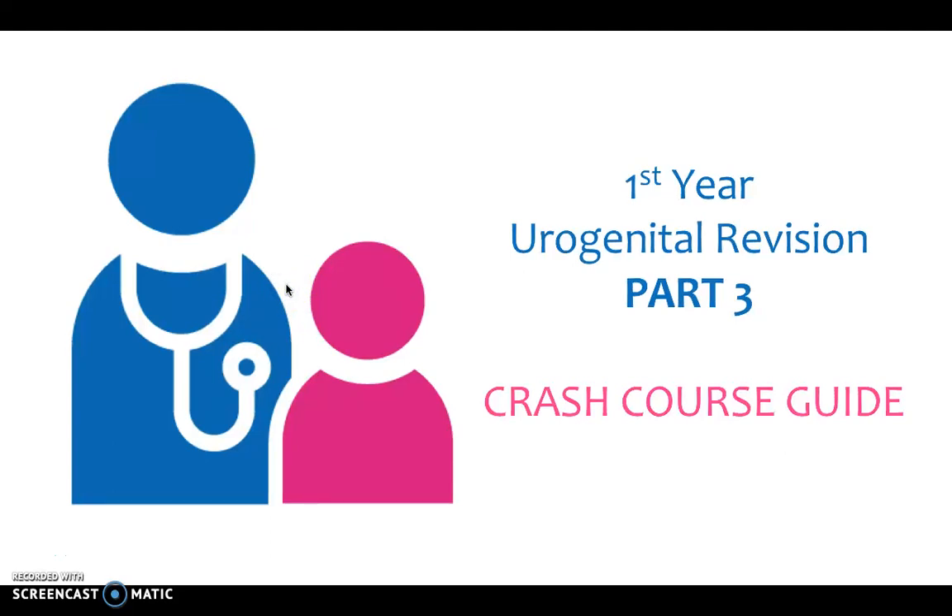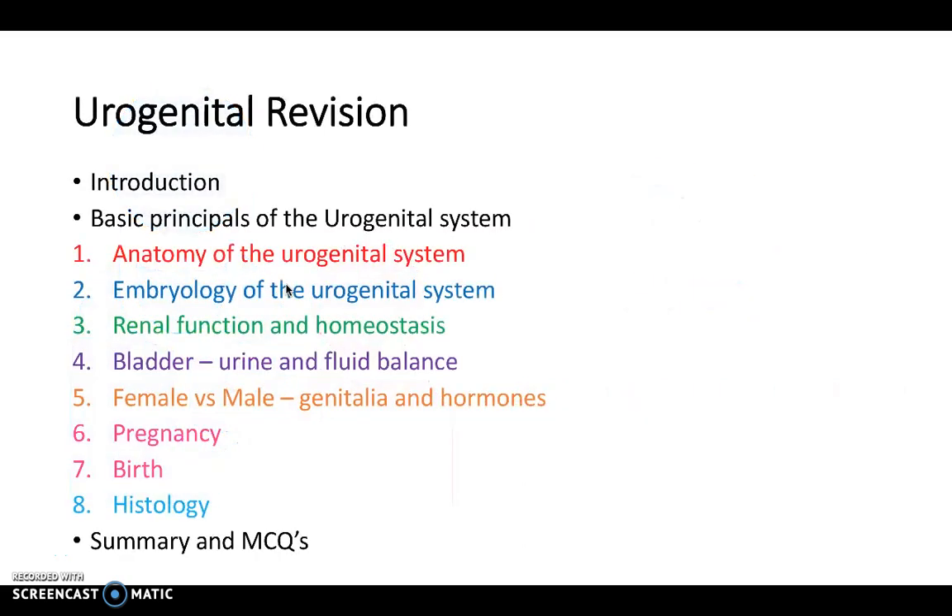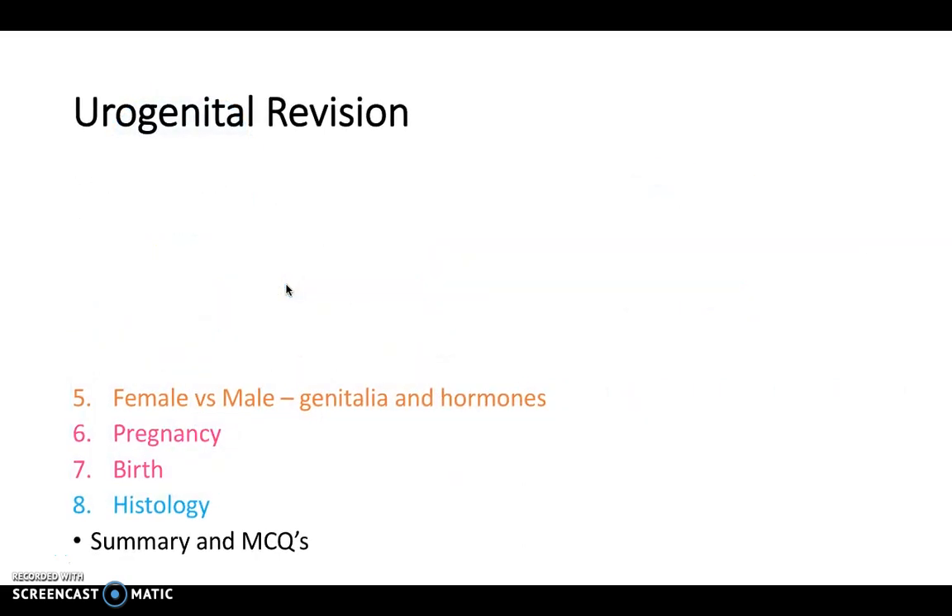Hello and welcome to part 3 of the anatomy and physiology series for the urogenital system. Today we're going to be taking a more in-depth look at the urogenital system by having a look at females versus males with regards to the genitalia and the hormones, and we're also going to start to take a look at pregnancy, which will be continued in the next video where we look at birth as well.